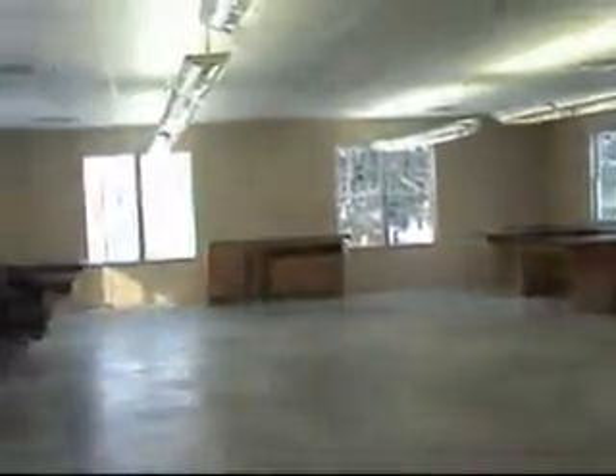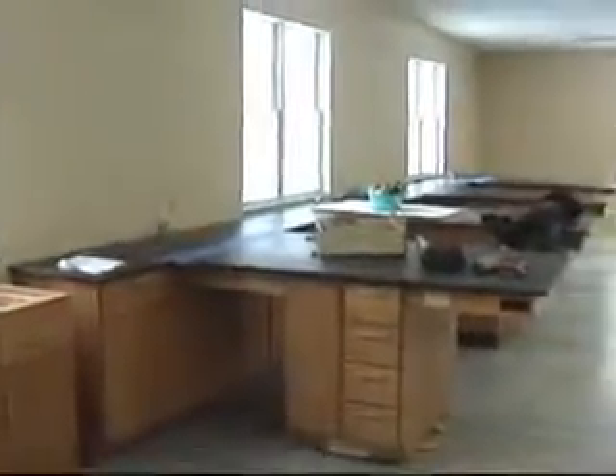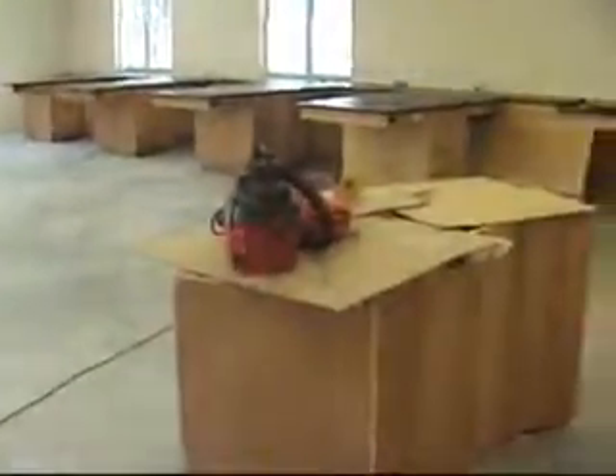We're putting down the countertops. The teacher's countertop isn't here yet, so we have boards on top.